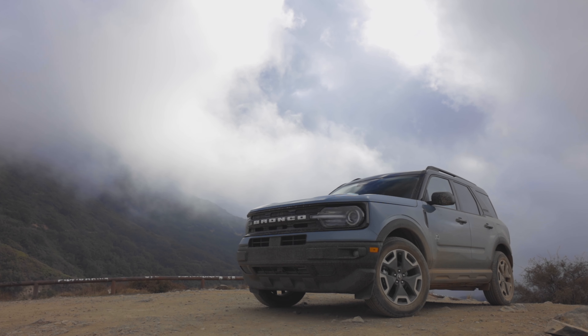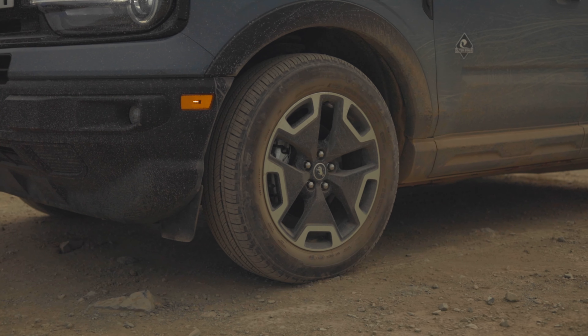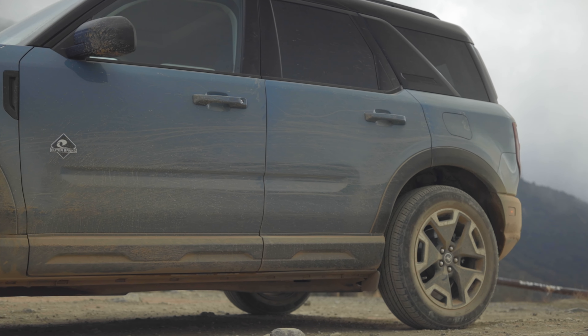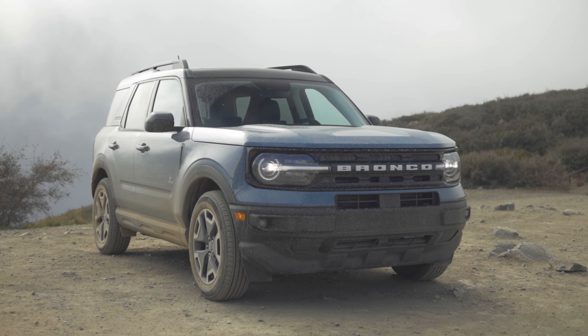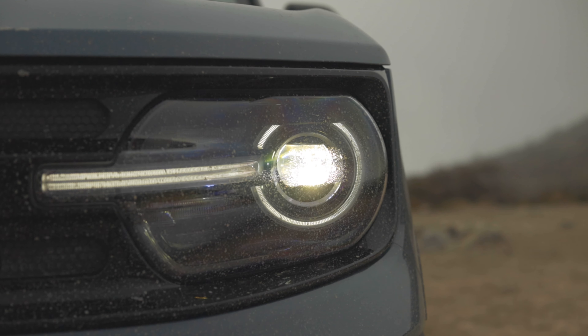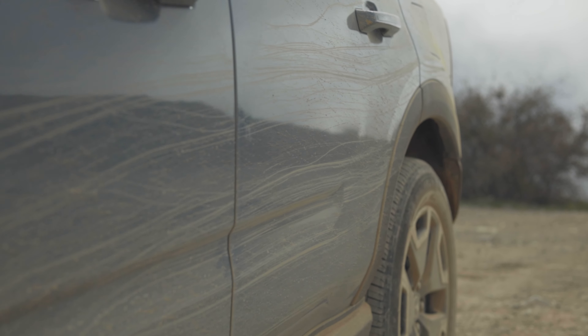This is a Bronco Sport Outer Banks. It gets the largest wheels at 18-inch hoops, 225/60/18 series tires, and a bit more refinement on the outside. It still has the excellent-looking grille and lights and still looks like a fun, capable, cute-ute off-roader. The optionally available Area 51 paint looks pretty good too.